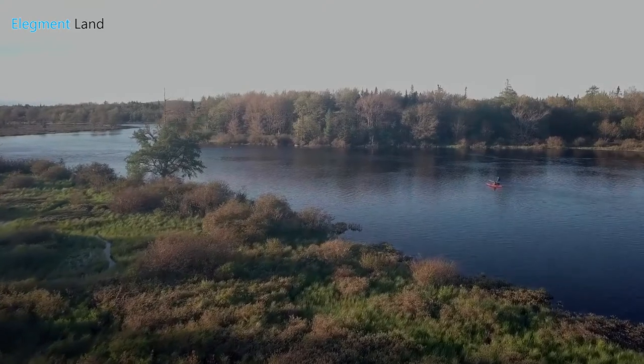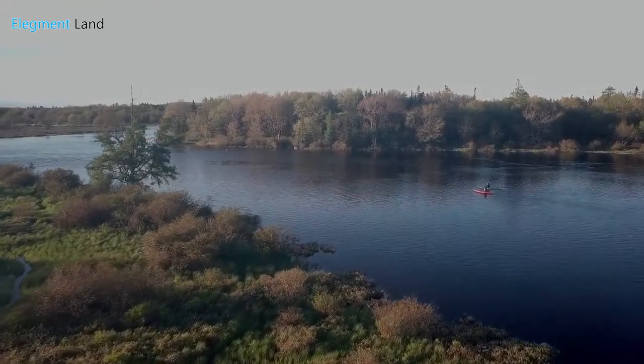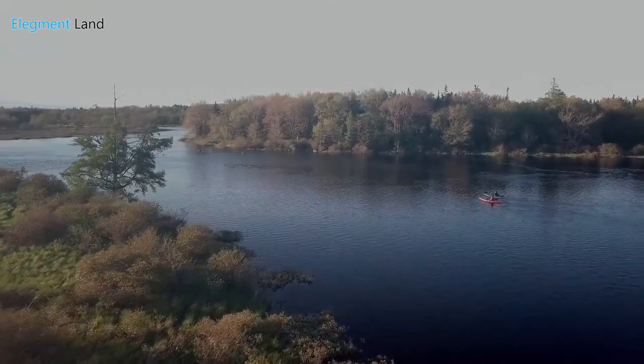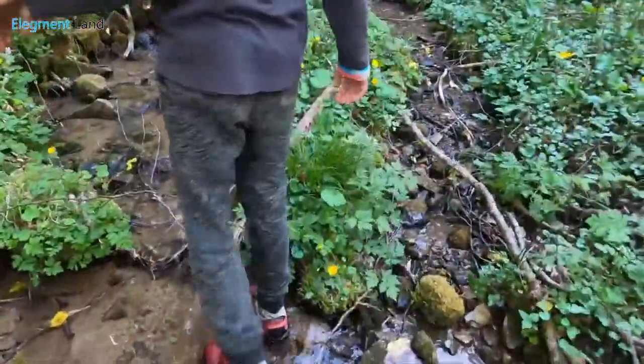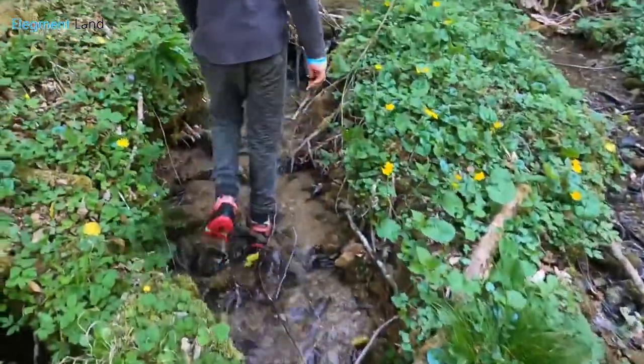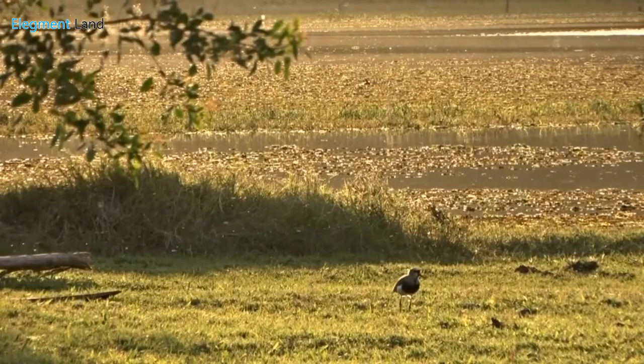Only 20 minutes from the property, you'll find Big Thicket National Preserve. Big Thicket is your portal into the Texan wilderness with over 40 miles of hiking trails and beautiful rivers to take your kayak down. You'll find some amazing and rare sights in Big Thicket.